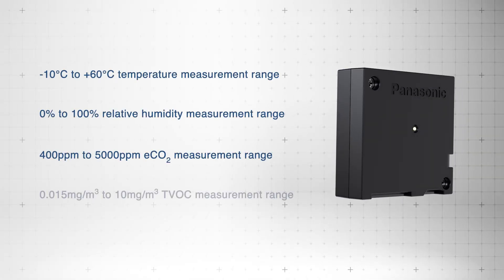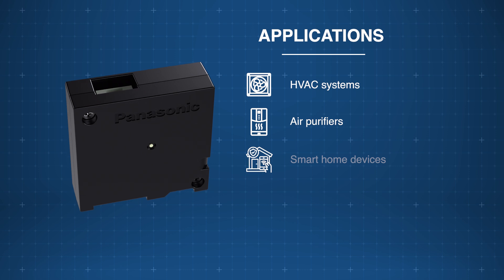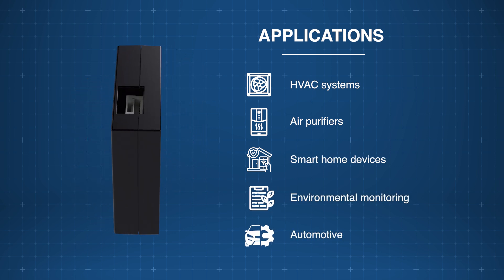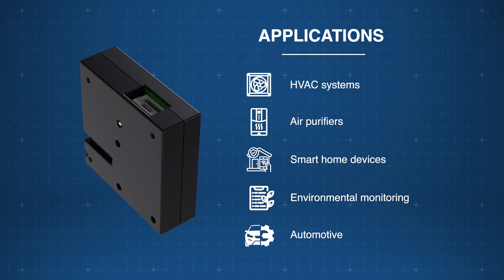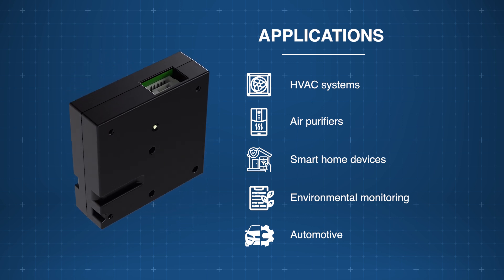The sensor offers a wide measurement range and long-term dependability with a 10-year lifespan. The Panasonic SNGCQB1 laser-type air quality sensor is applicable across industries where air quality monitoring and control are critical, including HVAC systems, air purifiers, smartphones, and more.